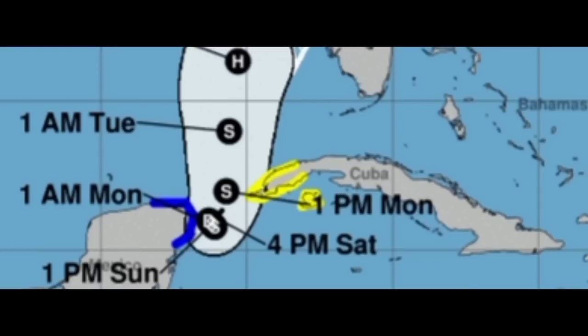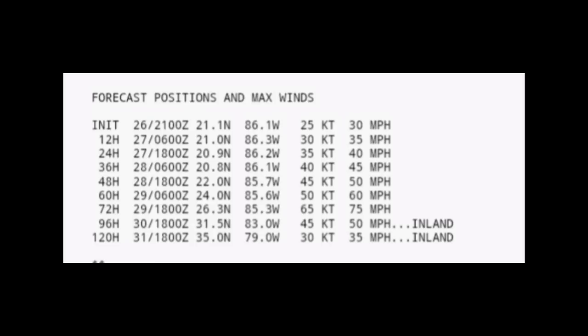Going back to the watches and warnings: a tropical storm warning is in effect for the Yucatan Peninsula from Tulum to Rio Lagartos, including Cozumel. A tropical storm watch is in effect for Pinar del Rio and the Isle of Youth — areas in Cuba. Tropical storm conditions in the warning area are likely within the next 36 hours; for the watch area, possible within the next 48 hours. There could be periods of very heavy rainfall triggering mudslides and landslides in those affected areas. Please stay safe and do not take any unnecessary risks.